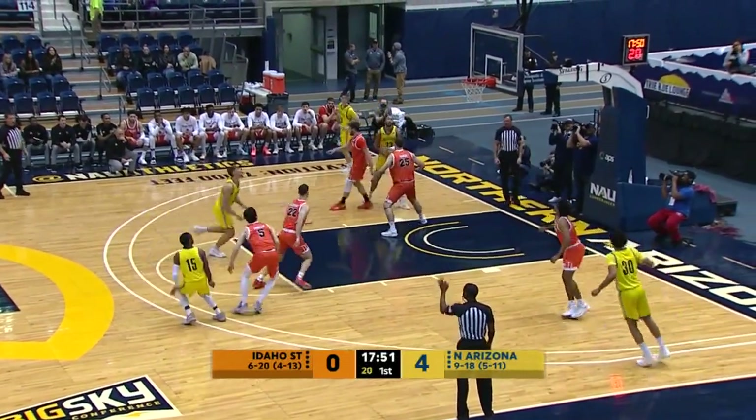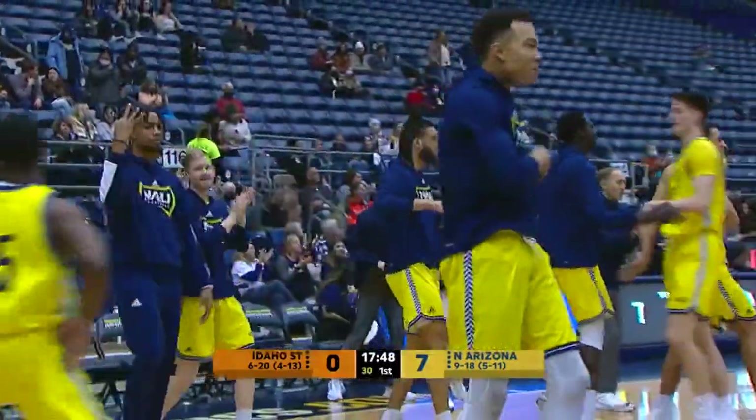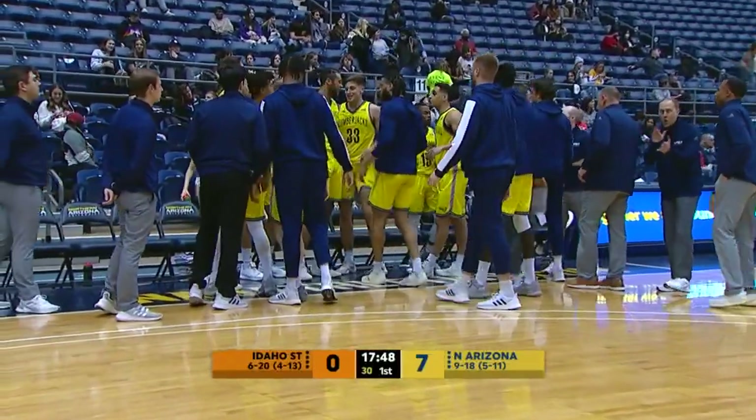Cone to Tout, hands it back to Cone. Dribbles right, three shot. Bang — Jalen Cone with a three-point shot. And Idaho State wants a timeout. That's at the 17:48 mark of this basketball game. NAU jumps out to a quick 7-0 lead.